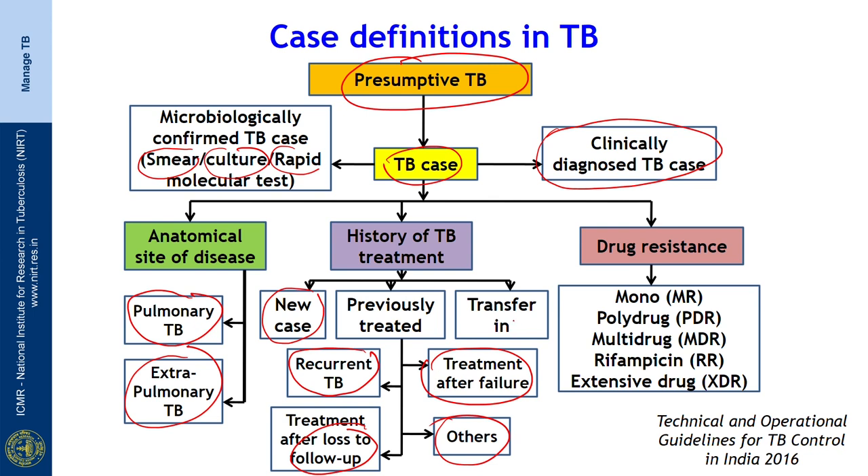Patients diagnosed elsewhere and transferred to our facility are labeled as transfer-in cases. As far as drug resistance is concerned: resistance to only one drug except rifampicin is labeled mono drug resistance; resistance to only rifampicin is labeled RR or rifampicin resistance. Resistance to more than one drug excluding the combination of INH and rifampicin is labeled poly drug resistance. Resistance to both INH and rifampicin, with or without other drugs, is labeled MDR-TB. Resistance to most available drugs is labeled extensively drug resistant tuberculosis (XDR-TB).